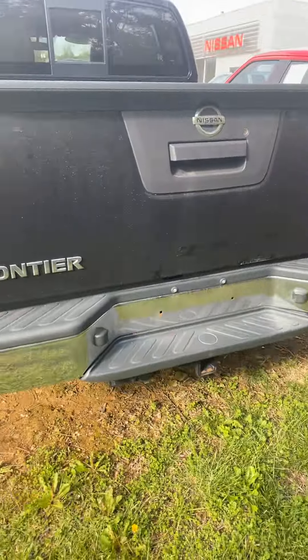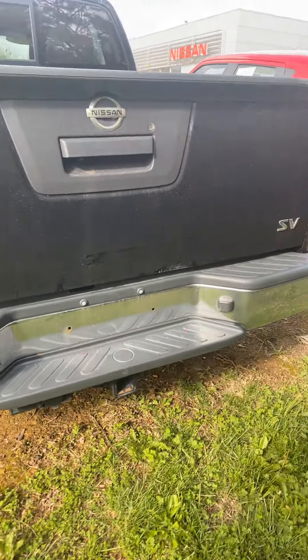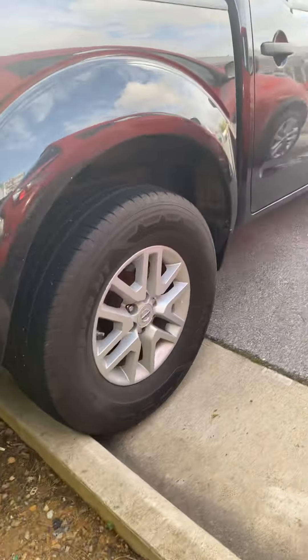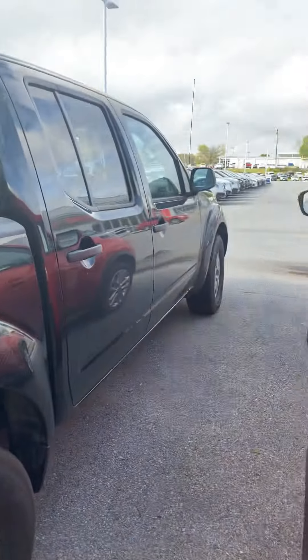We'll of course give it a little bath as well. There is the bed — get a little look at that — and there are the tires. So this thing is ready to go.